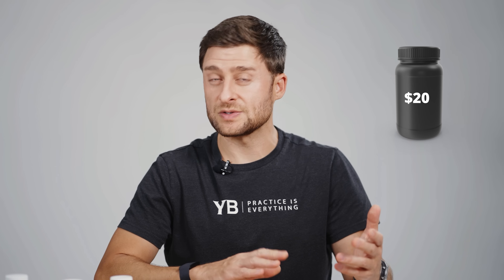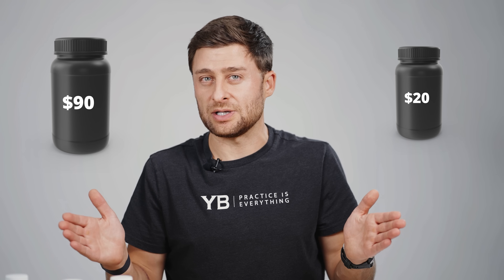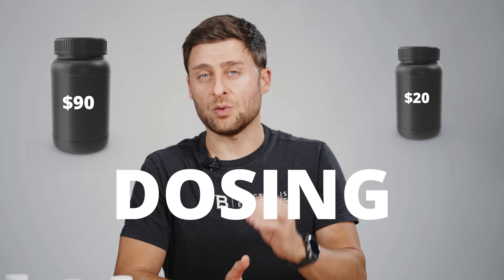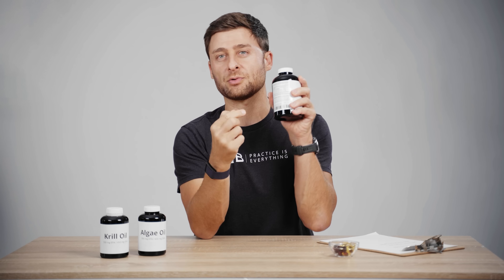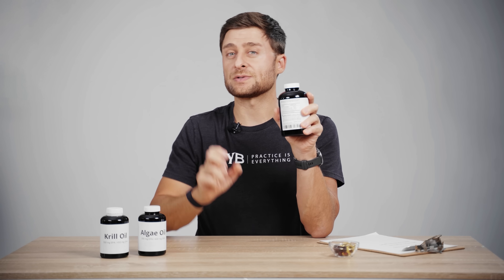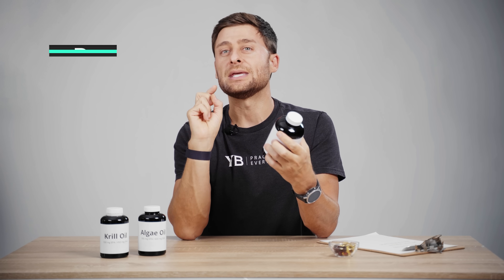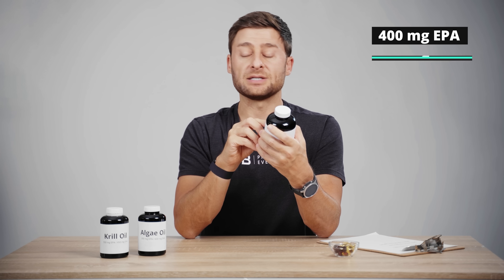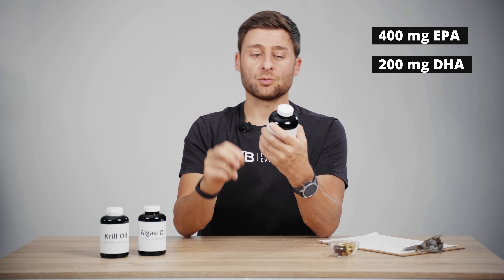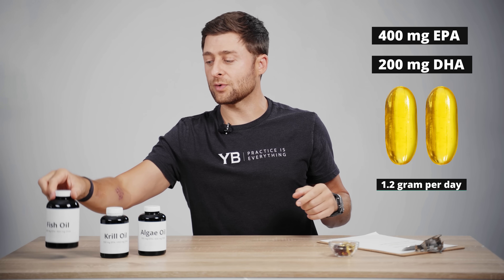Next, and maybe most importantly, you need to do a cost per dose calculation. Whether you're in a store or online, you'll see a bottle that might cost $20 and another that might cost $90. It seems like a huge disparity, but very often that has to do with dosing. When you combine EPA and DHA, we want at least one gram per day. This particular bottle has 400 milligrams of EPA and 200 milligrams of DHA per pill, so the recommended dosage is two pills, which gets me to over one gram per day.